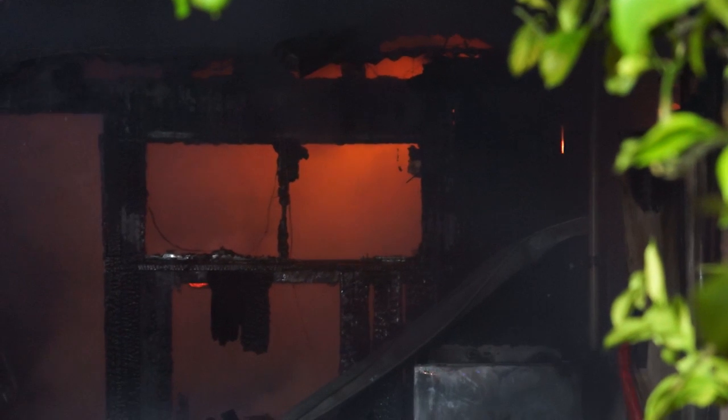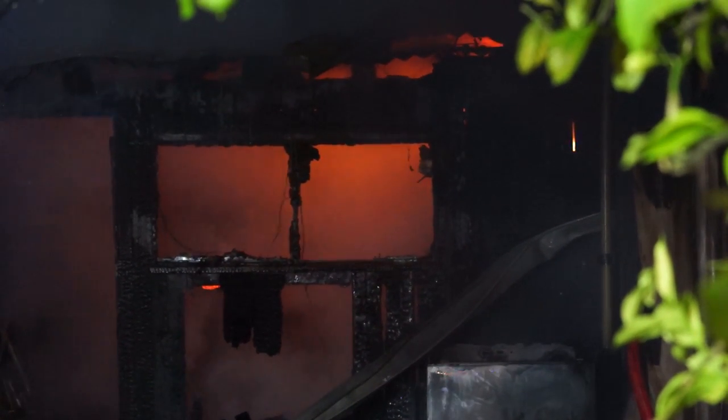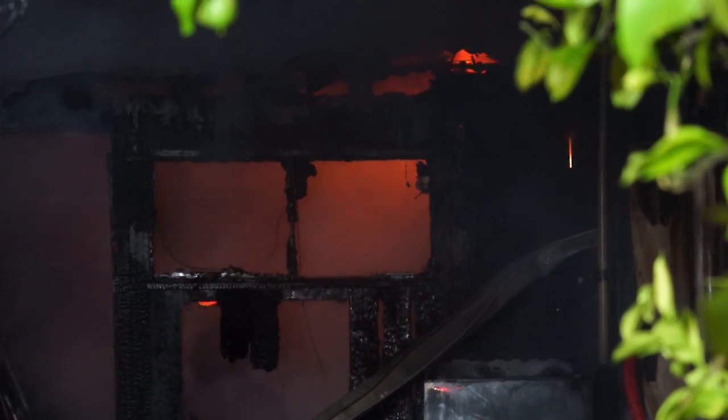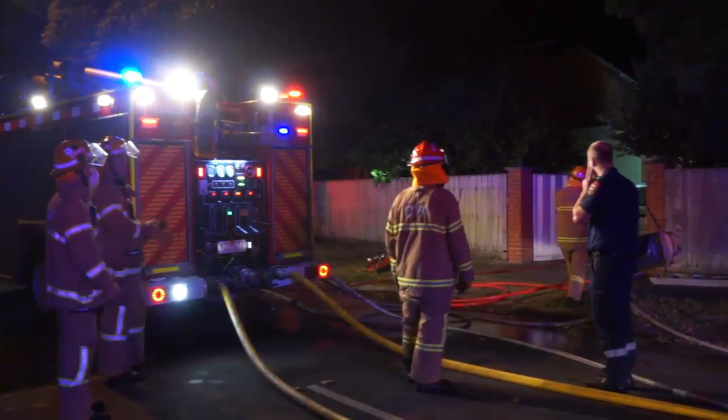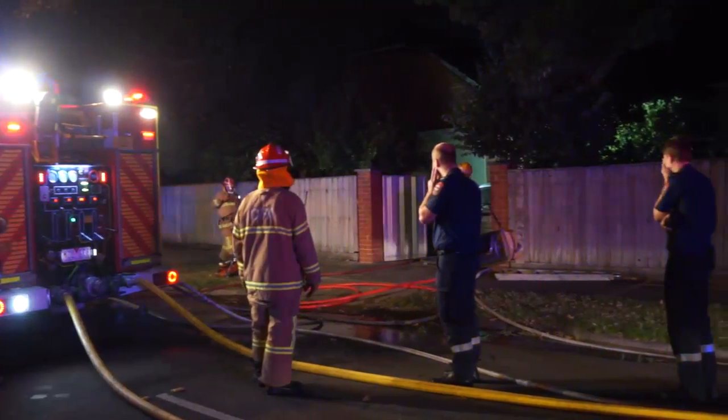Once it was deemed safe, we then put crews into the roof, and the roof is just full of mattresses and old doonas, suitcases, a lot of junk. So it's a long drawn-out job just pulling things apart.